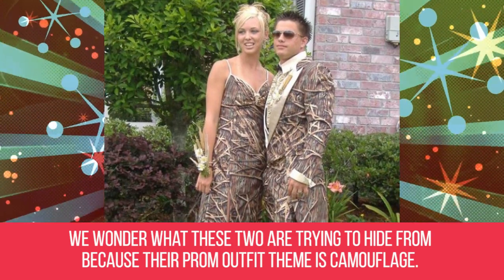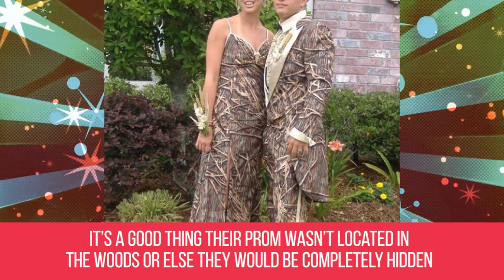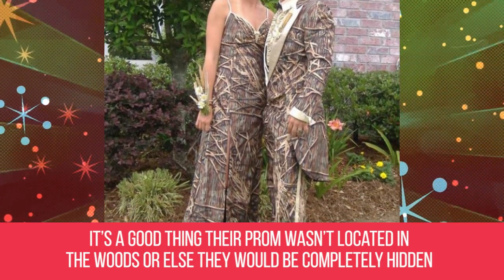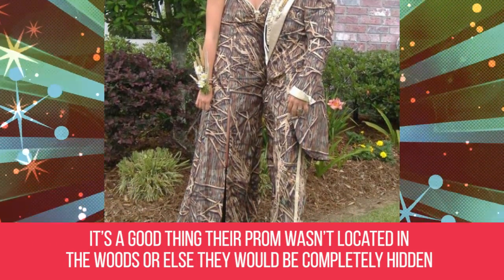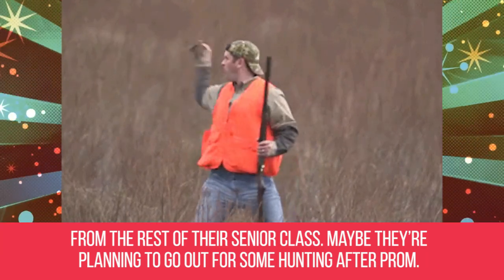Undercover. We wonder what these two are trying to hide from, because their prom outfit theme is camouflage. It's a good thing their prom wasn't located in the woods, or else they would be completely hidden from the rest of their senior class. Maybe they're planning to go out for some hunting after prom.